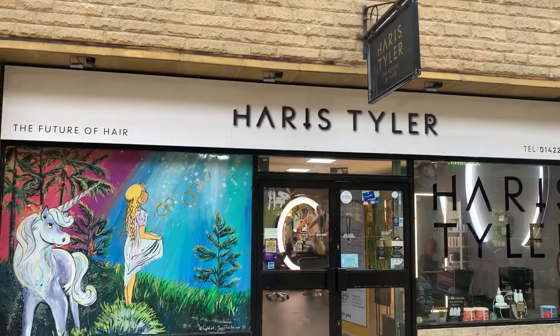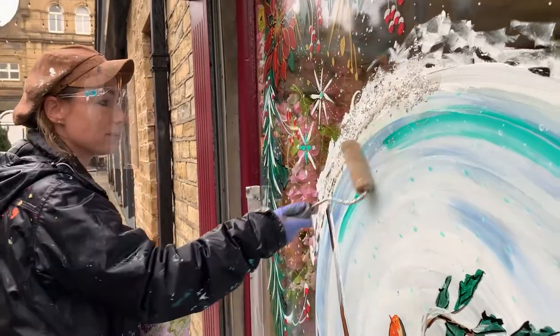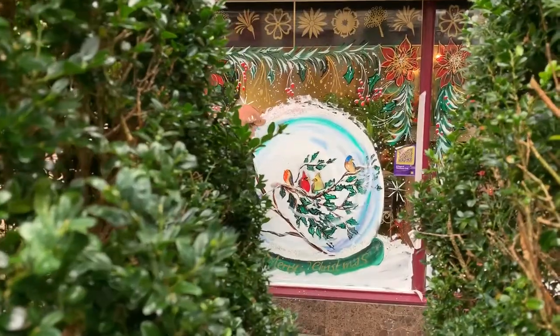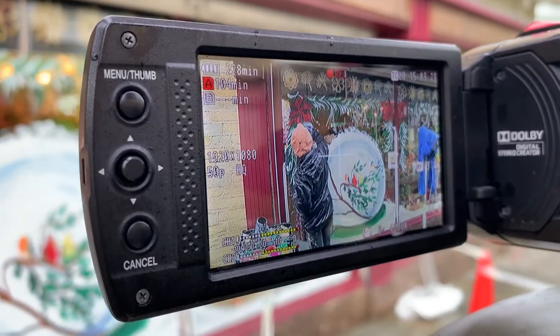Christmas is my busiest season of painting and it is actually my favourite, because even when it's cold and wet when I'm painting it does bring me joy just to draw all that kind of pink pictures of Christmas, like reindeers and birds and snow, shiny snow, all the glitter — it just makes everyone happy.